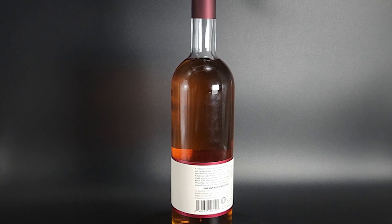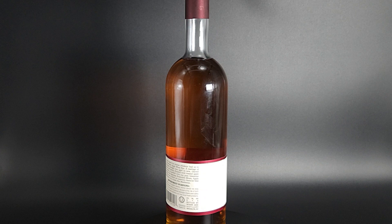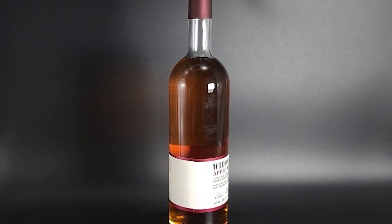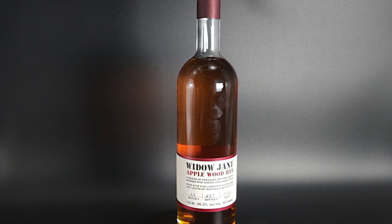This is 93 proof, 46.5 percent. It comes out of batch number 23, bottle number 687, dated 2023. For the Applewood Rye, they put toasted applewood staves in the barrel to finish it. We actually tried this at a fundraiser last year — I'm not big into ryes, but that applewood just did something that made this my favorite rye. We went back to it a couple times. Also, this brand was purchased in February 2022 by Heaven Hill; it was previously owned by Samson and Suri.